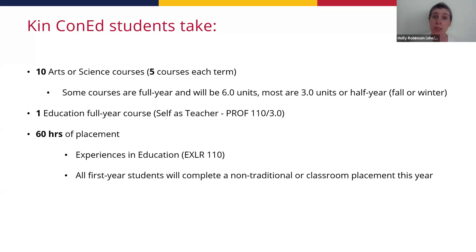Right now in your SOLUS account you will see you're enrolled in PROF 110 and EXLR 110. Those are specifically in addition to your five undergraduate arts and science courses. You are doing more than a student in a general bachelor's degree — you have that additional course. PROF 110 is a full-year course with a fall A and winter B section. The nice thing is it's half weight — a three-unit course spread over a full year — and there's no exam. The workload is significantly less than your other courses.